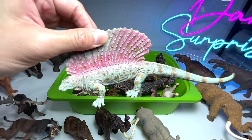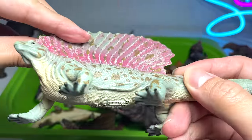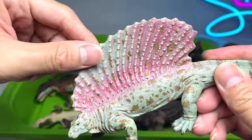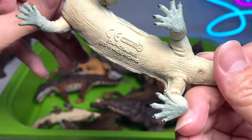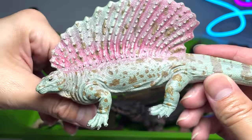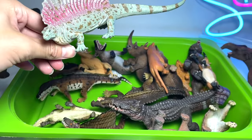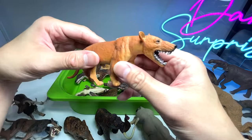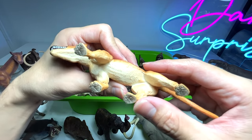This one looks like a Dimetrodon but is actually known as an Edaphosaurus — it also has a huge sail. This is a Collecta 2018 figure. Not as detailed as some figures you can find from Collecta, but still a very nice one.